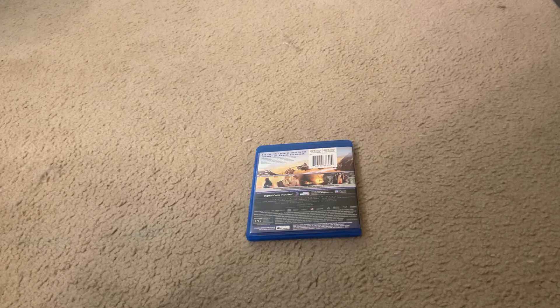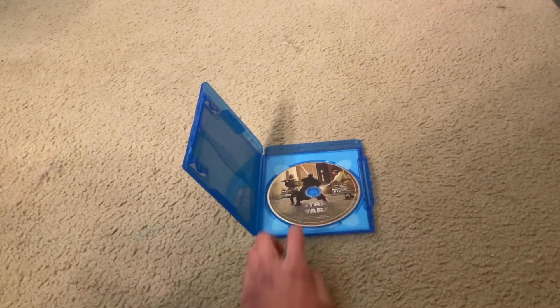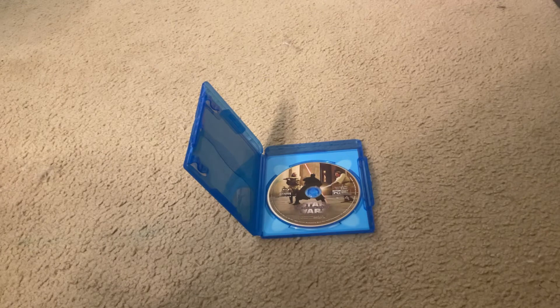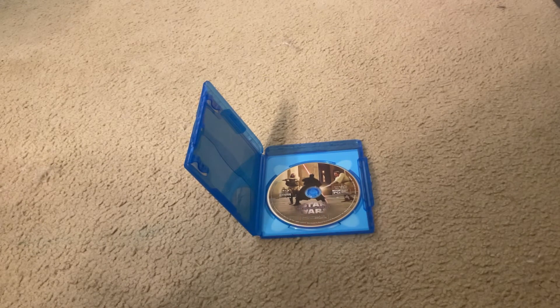Let's unbox this movie. Here's the Star Wars Episode I: The Phantom Menace Blu-ray Disc.